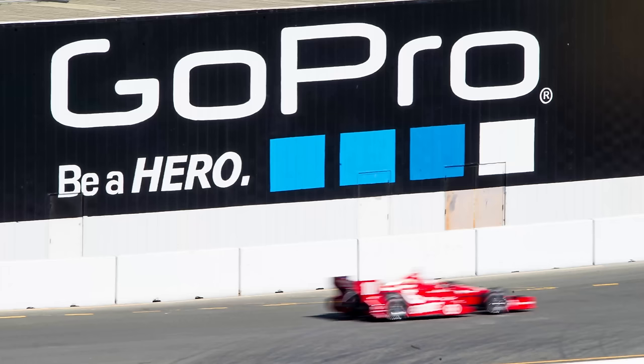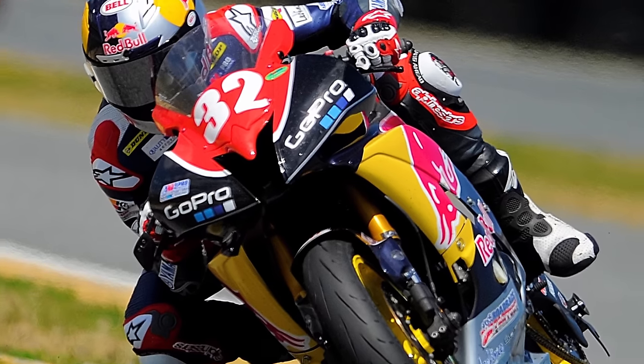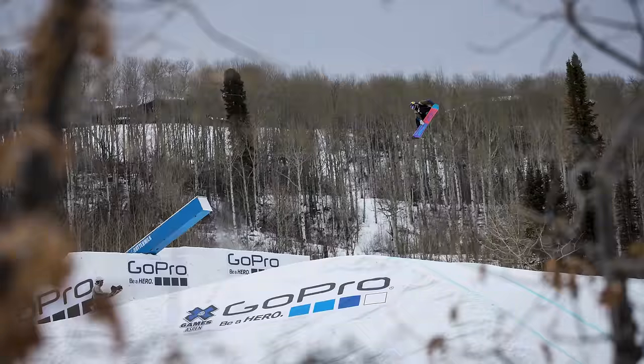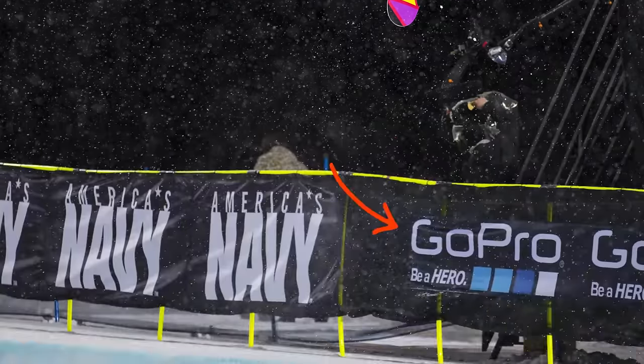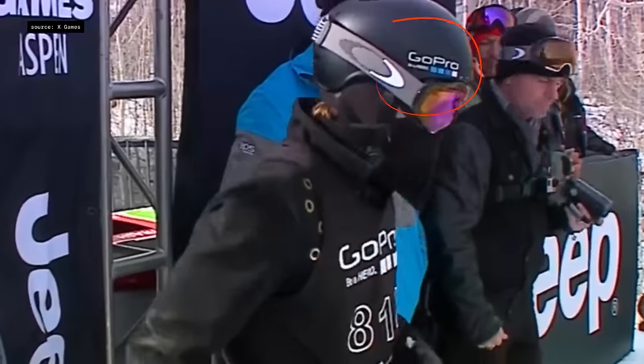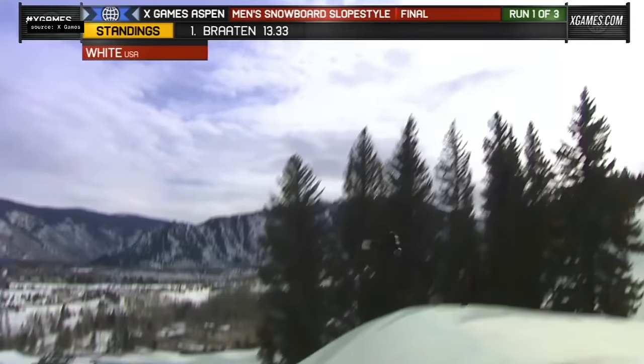And second, GoPro's marketing was incredibly strong. By 2013, GoPro logos were seen all over action sports. Take, for example, the 2013 X Games Aspen. You can see GoPro logos here, here, and even here on Shaun White's helmet, when he landed the first triple cork in X Games slopestyle history.